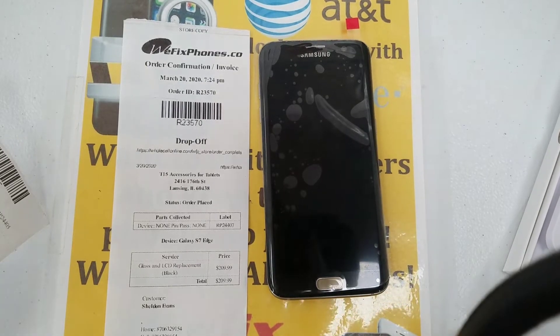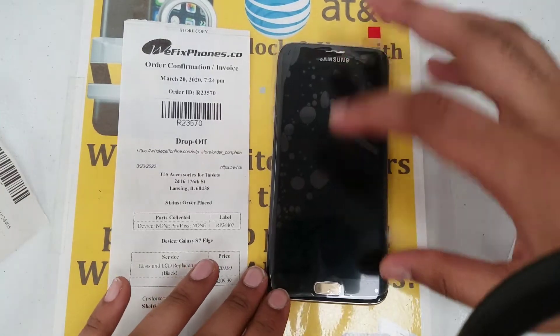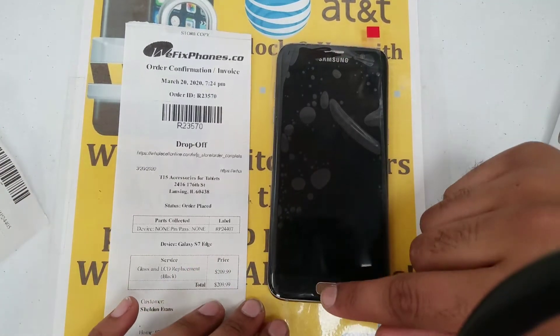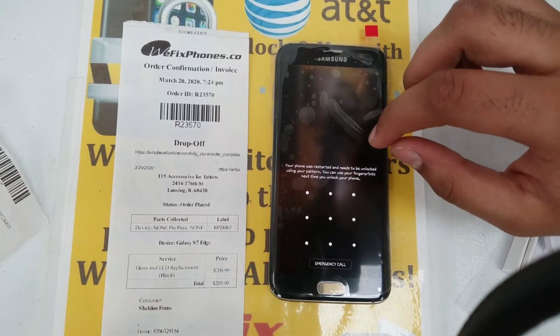Thank you for choosing We Fix Phones, our number R23570. Customer came in for a glass and LCD replacement. Glass and LCD were replaced. Everything is functioning properly. Home button is functioning properly. LCD is functioning properly.